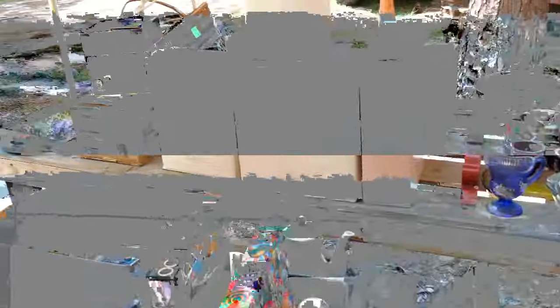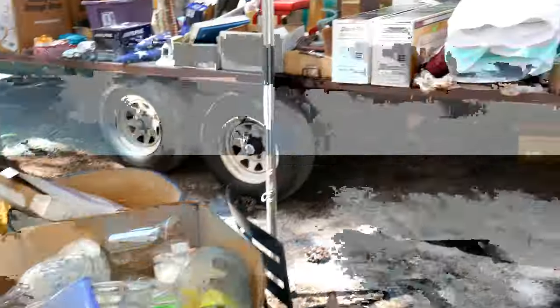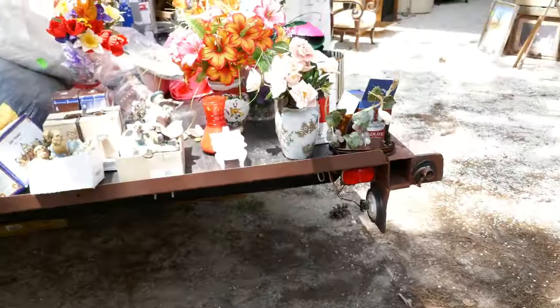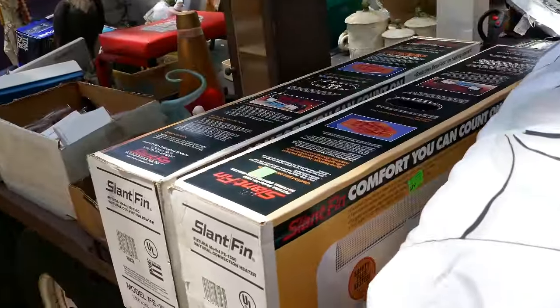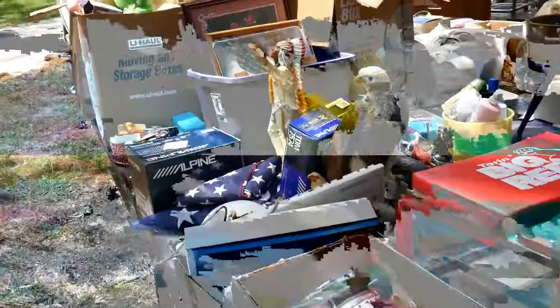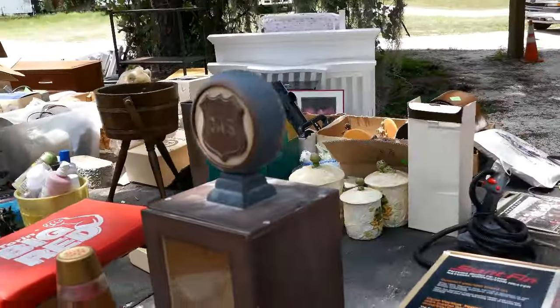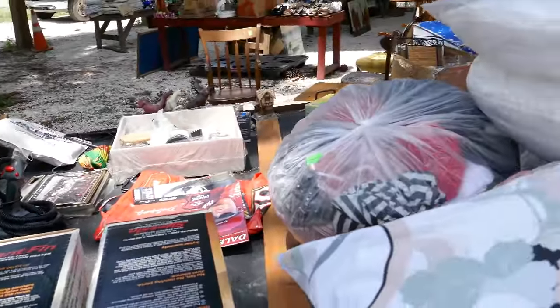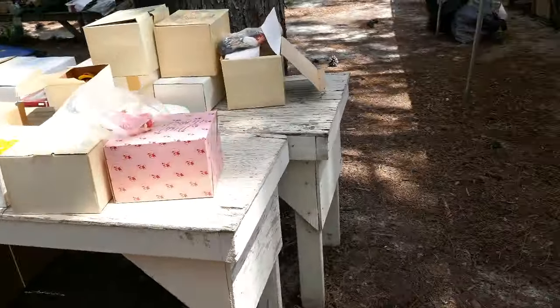We loaded up a trailer with goods out of a nice estate — it includes all kinds of items from boxes of animal figurines to frog decanter sets, a lot of Indian pieces, colorful florals, and a nice big tray.